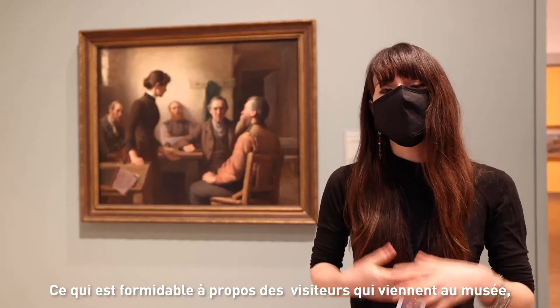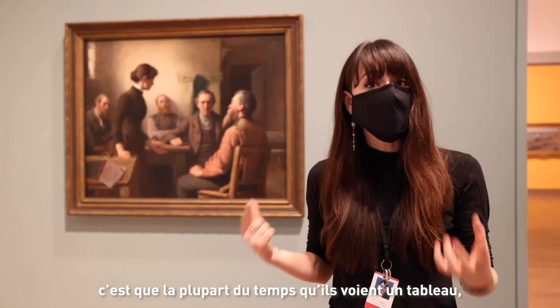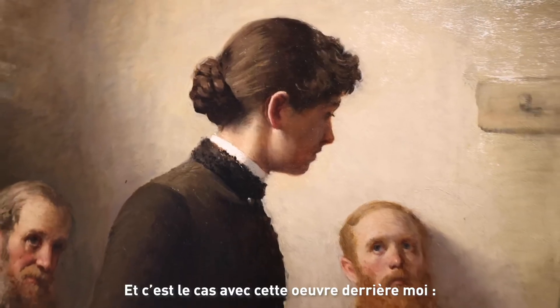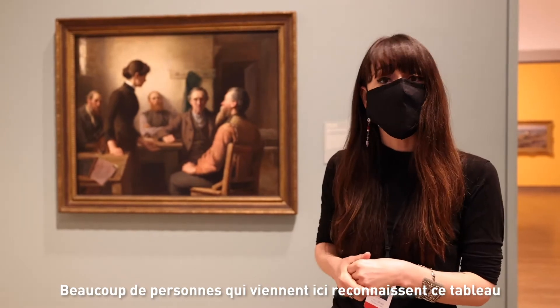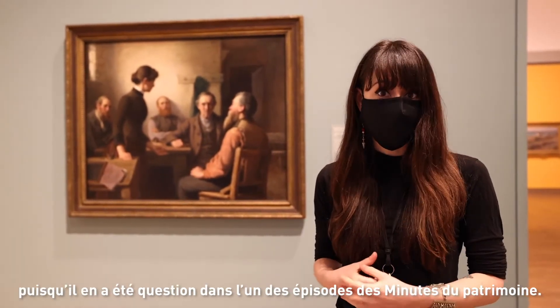One of the great things about visitors who come to the gallery is that most of the time they see artwork and they know it before even engaging with it, and that's the case with this artwork behind me — A Meeting of School Trustees by Robert Harris. A lot of people come here and recognize this painting because it was the subject of a Canadian Heritage Minute.